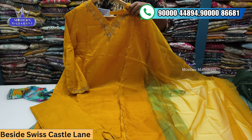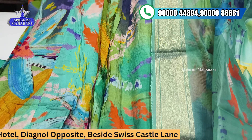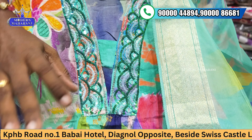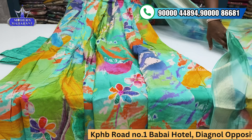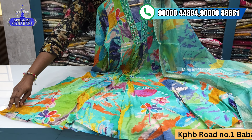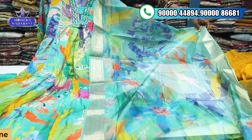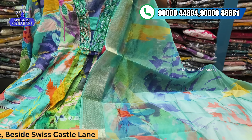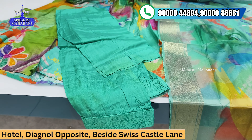XXL sizes are available at ₹2599. It is a party-appropriate piece. Moving to the next — the color combination itself is very beautiful. It has an organza border with a total digital print. The color combination is super dominating. It is a festive-appropriate 3-piece set with a straight cut bottom. M and XXL sizes available at ₹2899.